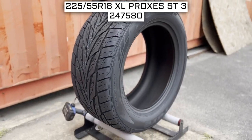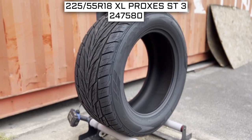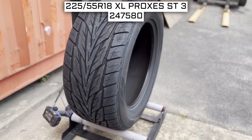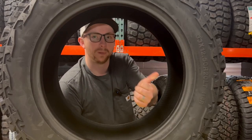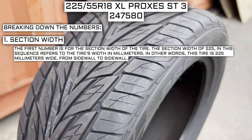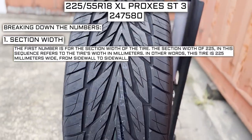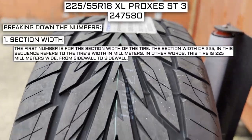To start, we'll look at the tire size. This is one of the most important parts — if not the most important part — of your tire shopping journey, because if you order the wrong size, they more than likely won't work on your vehicle. This tire size should be showing on screen right now. Working left to right, the first number is the section width. The section width of 225 refers to the tire's width in millimeters — this tire is 225 millimeters wide from sidewall to sidewall.